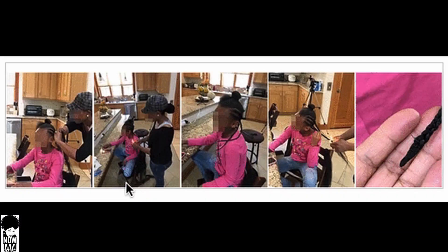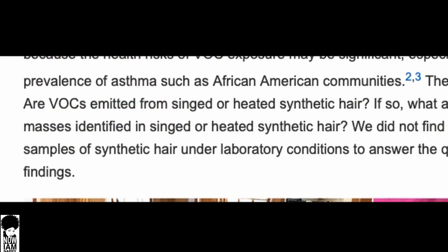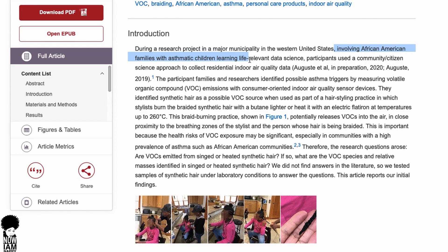I also want to mention one more study about something many of us used to do — burning the ends of our braids or Marley twists to keep the hair from unraveling. A study showed that using flames on these particular hair types actually releases volatile gases into your home, which can trigger asthma and cause dizziness. Again, this confirms these chemicals are toxic.